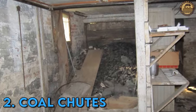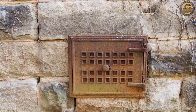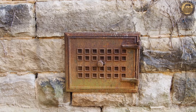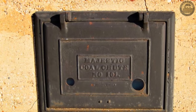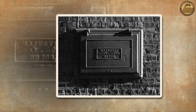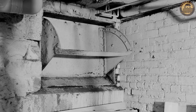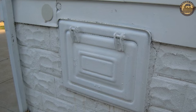Coal Chutes. Integral to numerous Victorian residences, especially in the era preceding widespread electricity use, were coal chutes. Typically constructed from metal and situated in the foundation wall, these chutes featured a hinged door leading to an inclined tunnel where coal trucks deposited the week's fuel. Once delivered, the coal would be emptied into a designated room adjacent to the basement furnace, leaving enduring black stains on the walls of these spaces.